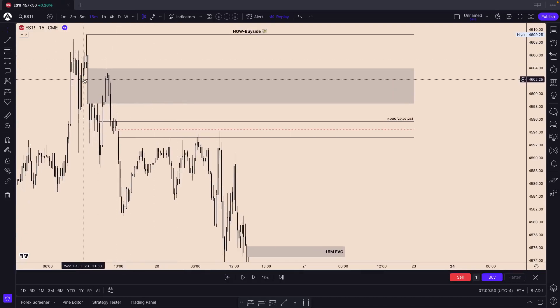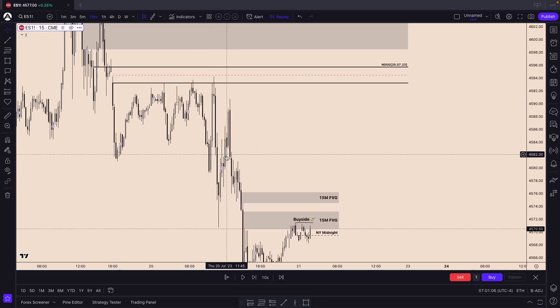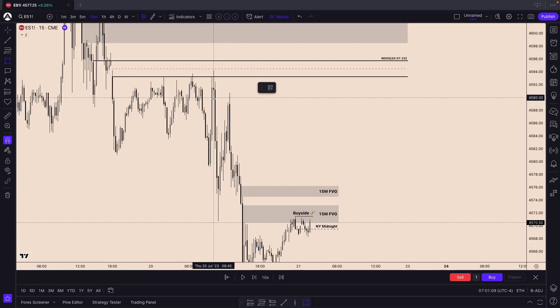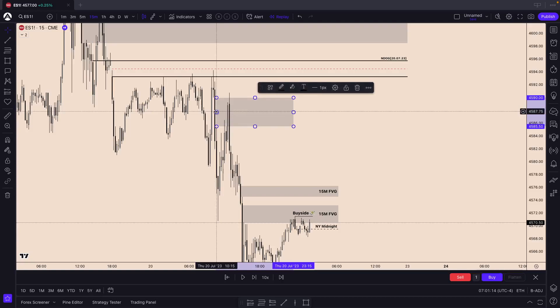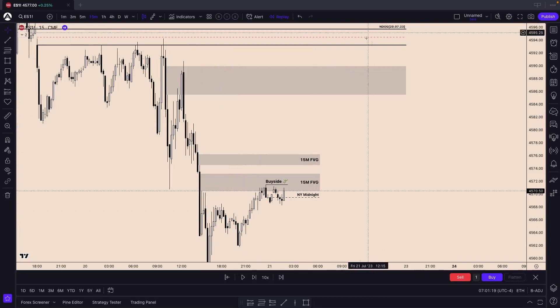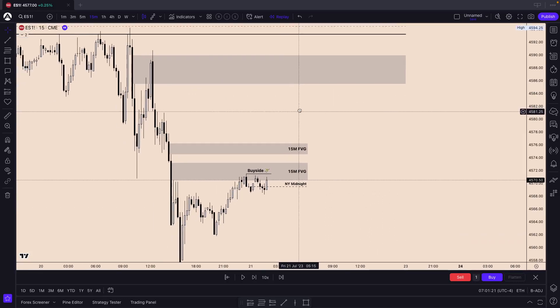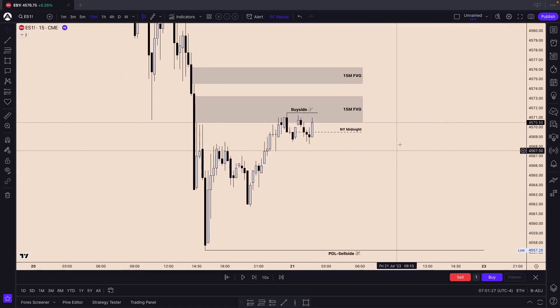We have a high probability fair value gap because it already supported us or delivered resistance - that's exactly what we wanted to see. We closed below it, shifted market structure, delivered lower, and started to fill in the new day's opening gap but couldn't make it, continuing to sell off. This fair value gap, respected with candle bodies, would also be a high probability or high resistance fair value gap on our way to the upside - so I definitely want to keep track of that. But that's where we are for the London session.